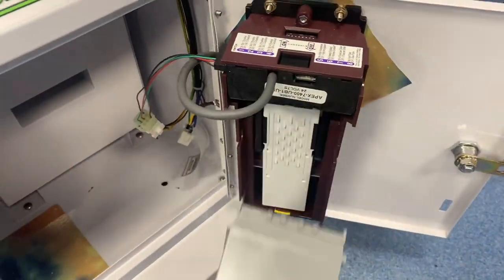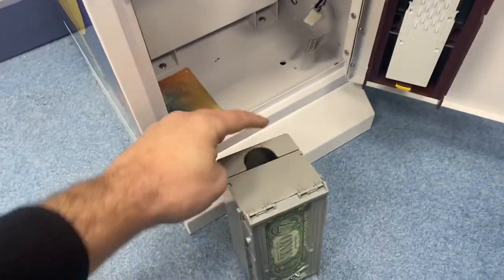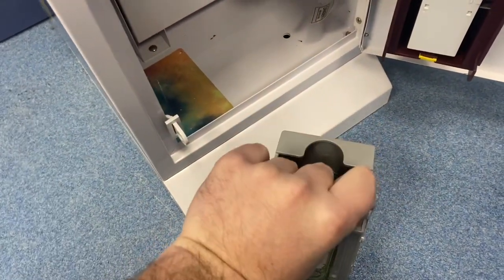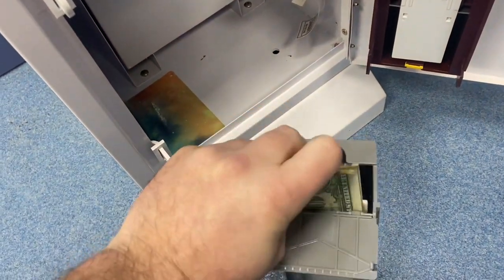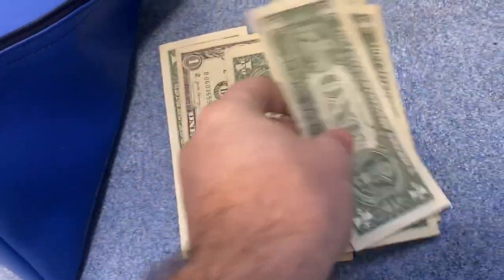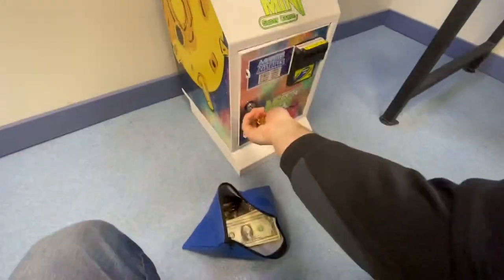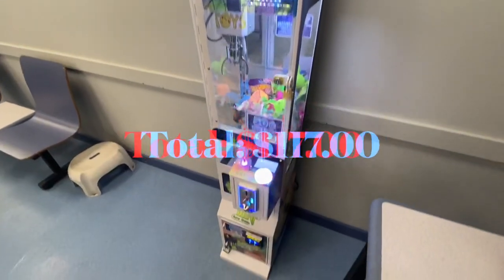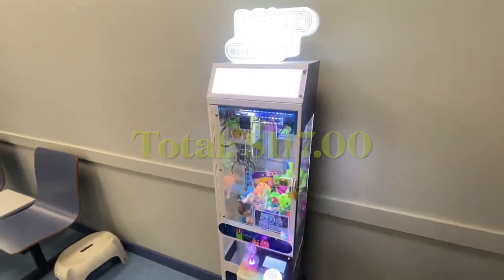Now let's collect from the bills — can't forget about the bills. Got a little stack coming out of here — there's 15 dollars in singles right here. Locking this thing back up. Grand total today: 117 dollars for the 11 days. We'll be back in another couple of weeks.